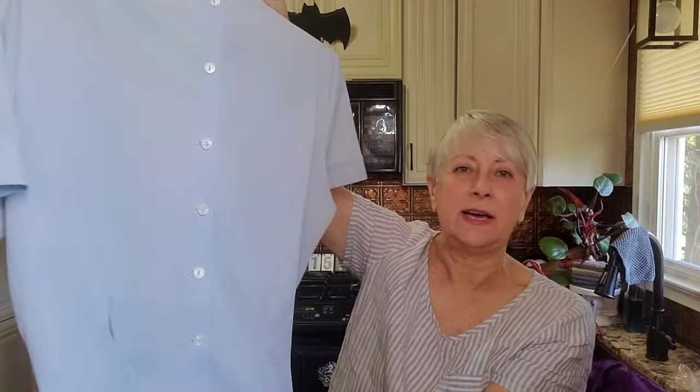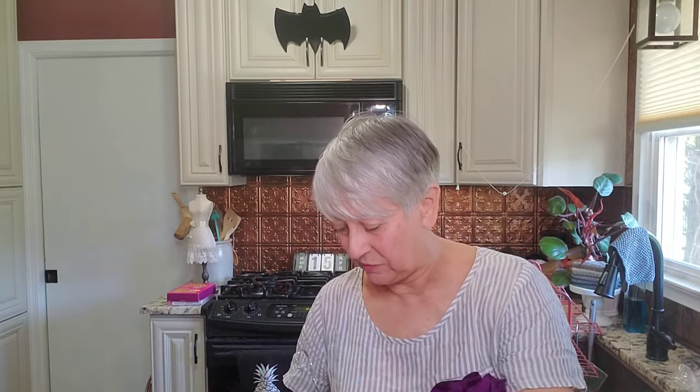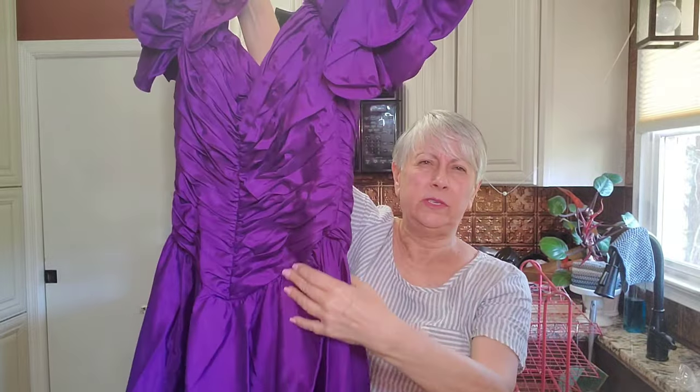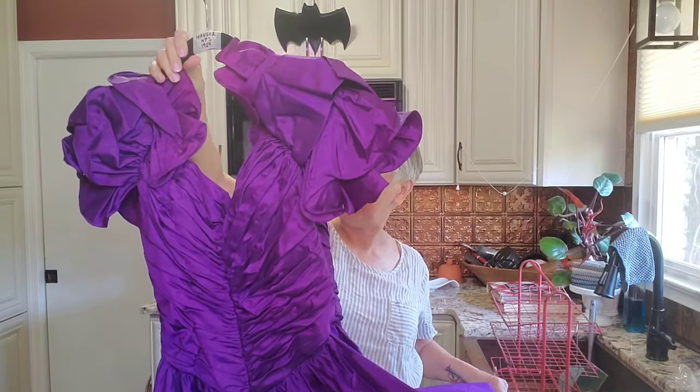I got this because prom season is coming up and somebody might just like that retro vibe. It's by 'At Least Designs,' size 12 — kind of an off-the-shoulder purple with all this ruching down to the floor in a gorgeous purple color. I've never tried anything like this before, but I like giving new things a try.